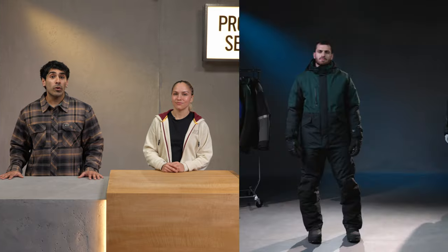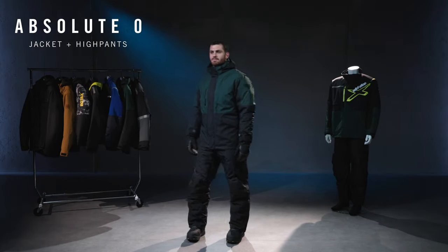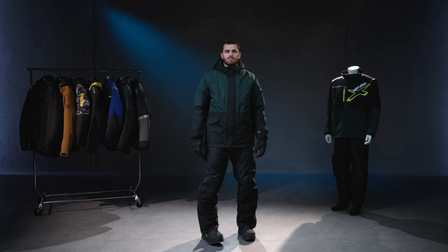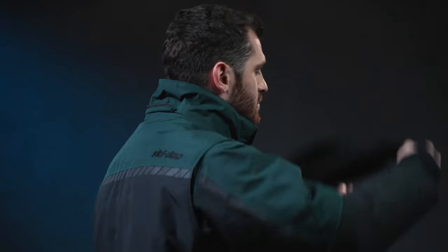Last but not least, we have a jacket that's every bit as versatile but made to keep you even warmer. The Absolute Zero jacket is built for seriously unforgiving winter weather. It can also be paired with the equally robust Absolute Zero high pants. Much like the Corita, this jacket is adaptable thanks to a removable hood and collar.